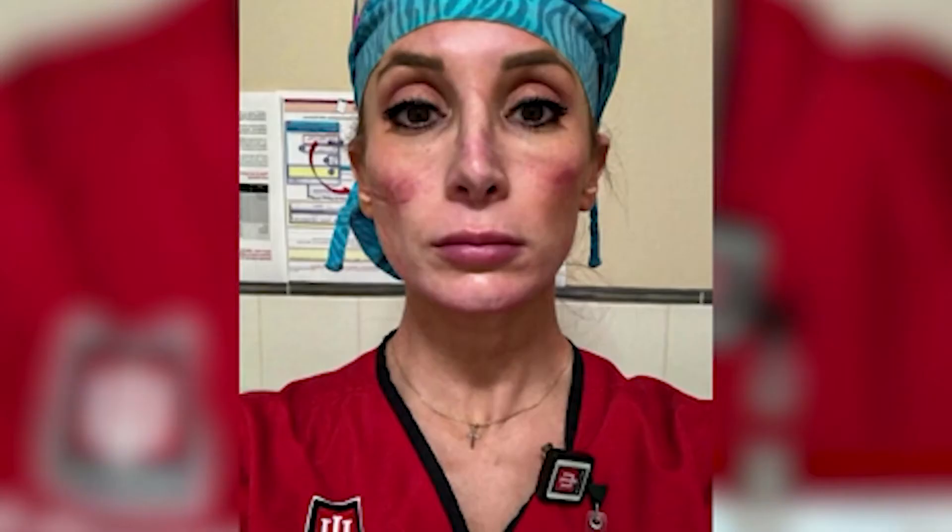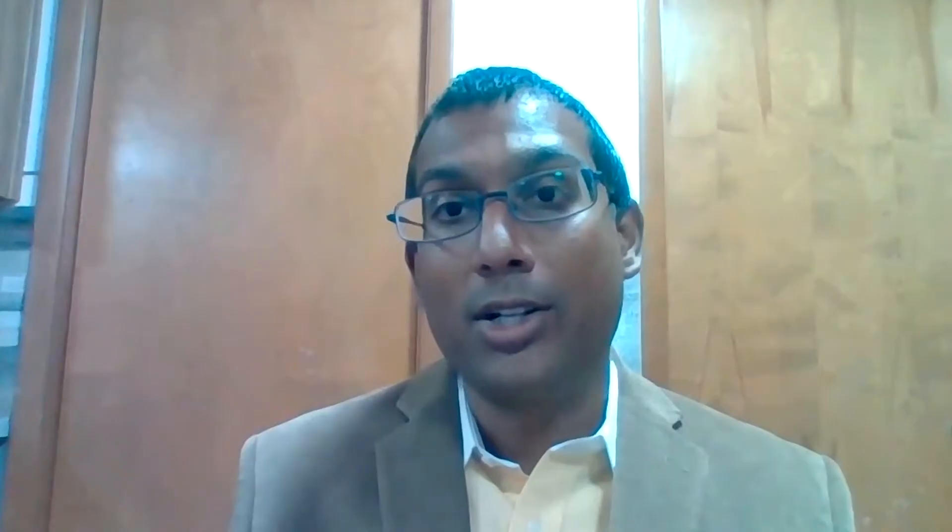Dr. Sean Jayakar with Ascension St. John Hospital says the technical term is acne mechanica, or known more recently as masne. It's a little problem to have compared to getting the coronavirus, but it can have psychological impact for patients, so it's something we need to be aware of and be able to prevent and treat.